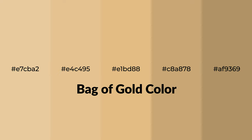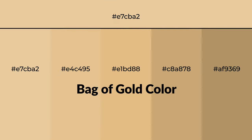Warm shades of bag of gold color with yellow hue for your next project. To generate tints of a color, we add white to the color, and tints create light and exquisite emotions.